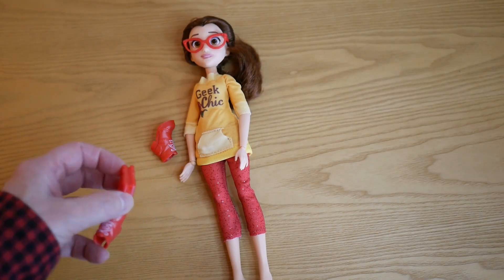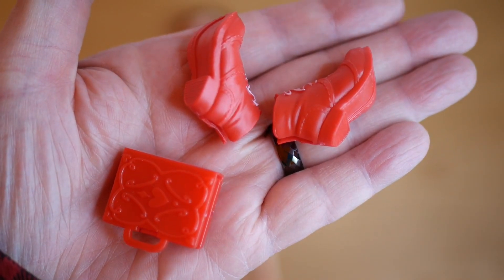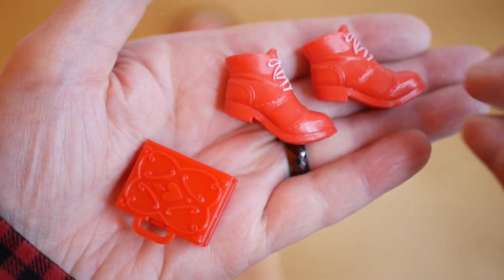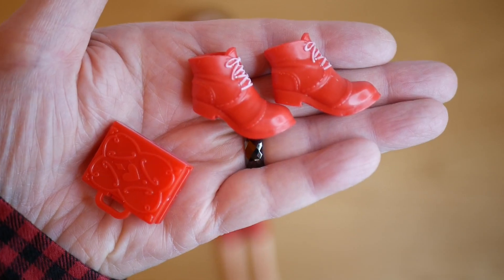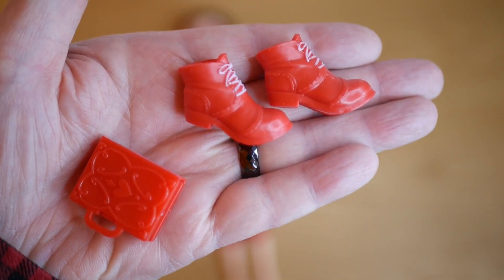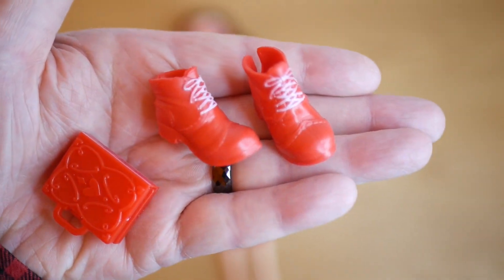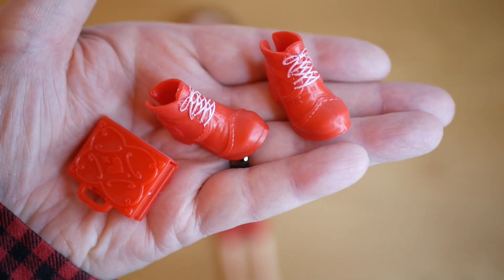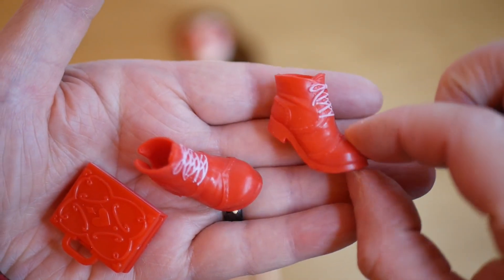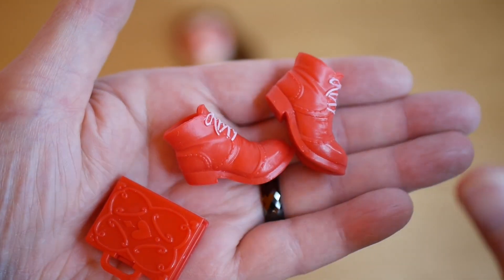Let's have a quick look at the accessories she comes with. These were kind of in the box with her but she wasn't actually wearing them. So we've got a pair of boots — these are interesting because she's got high-heeled feet, but the boots are molded into a high-heel pose even though they don't actually have high heels, which is kind of weird. They do have some painted detail: painted laces on the front, and the stitching and sole detail on the rest is all molded on.